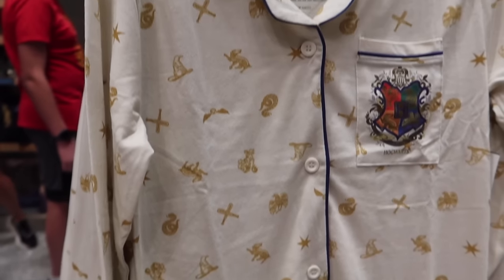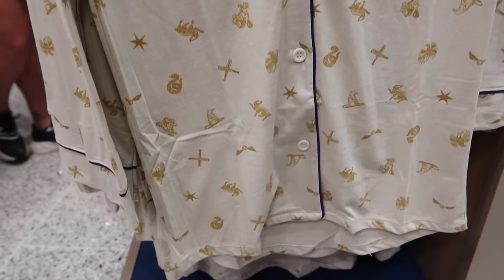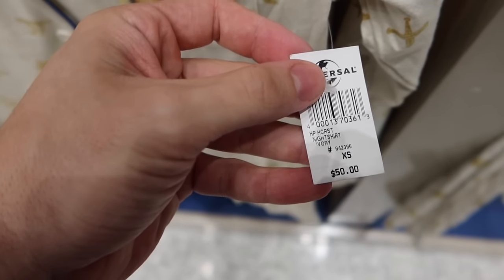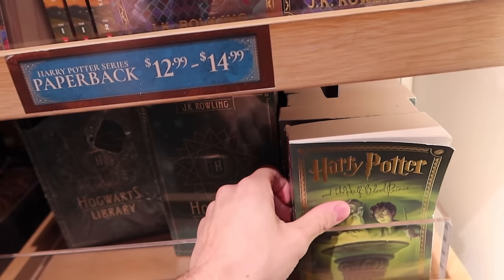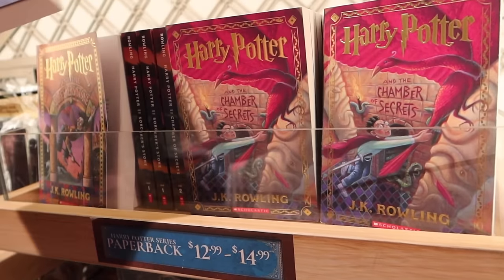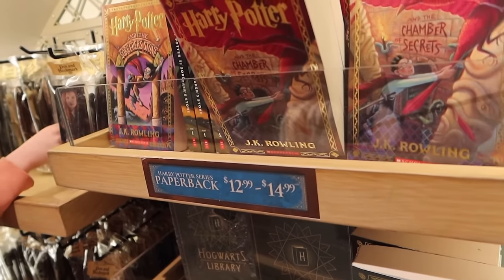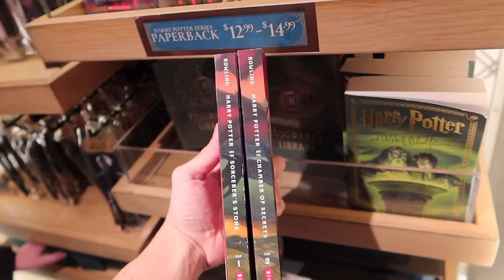I found the matching pajama top to these pants that we looked at earlier — very cute, $50, extra small to 2XL. One of the things I haven't seen here at the Universal Studios store are Harry Potter books in this section. They're now selling the 25th anniversary paperback editions in the store. If you purchase all seven of these books, the spine creates the dragon flight that we see in Harry Potter and the Deathly Hallows. You can kind of see how the spines will make a picture once you have all seven together.